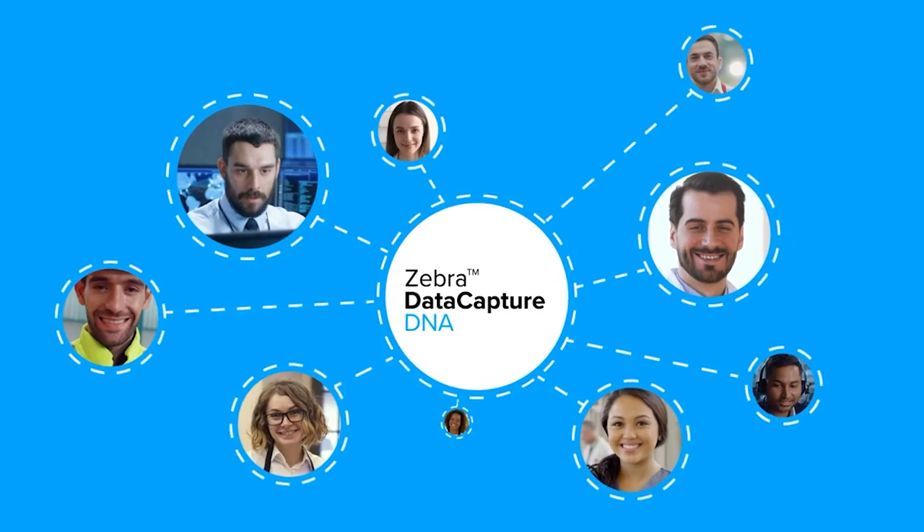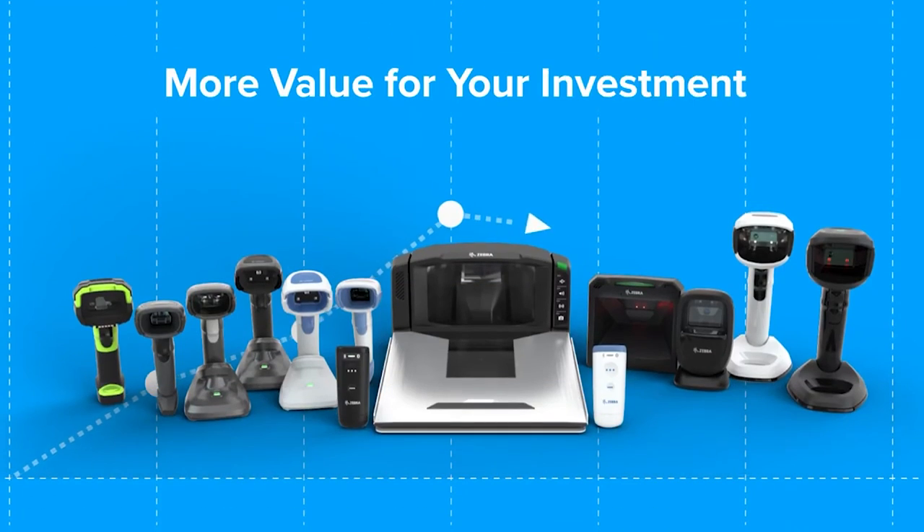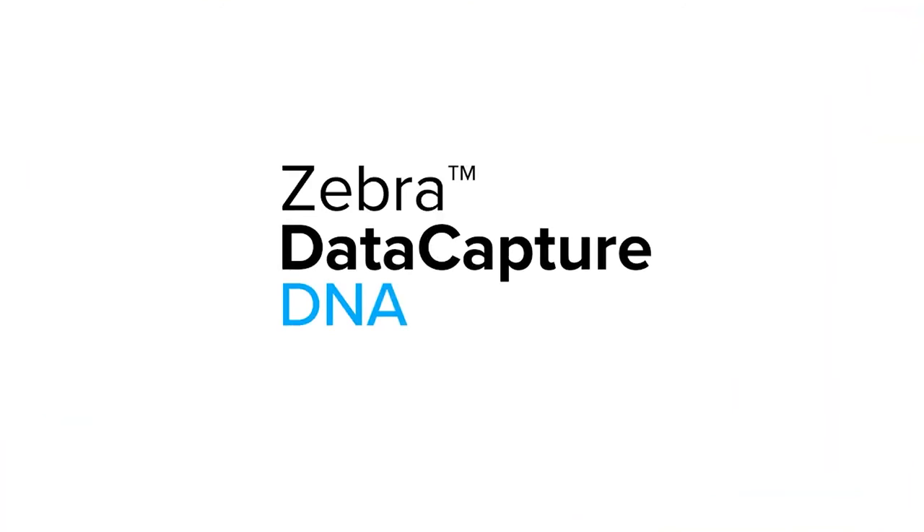Your team will appreciate the simplicity it brings to their operations. You'll value the new levels of productivity and revenue it delivers. Zebra DataCapture DNA — your scanner's built-in advantage.